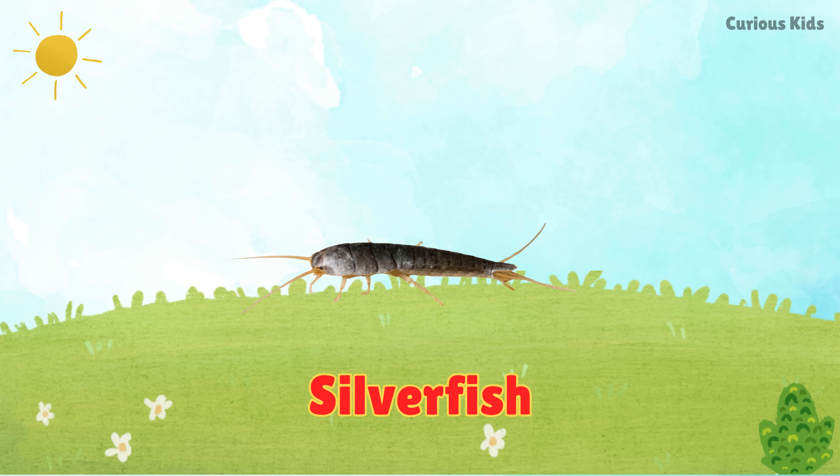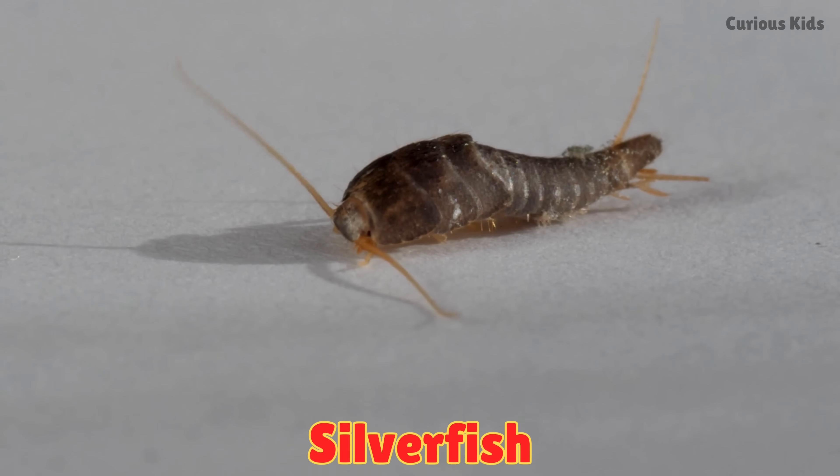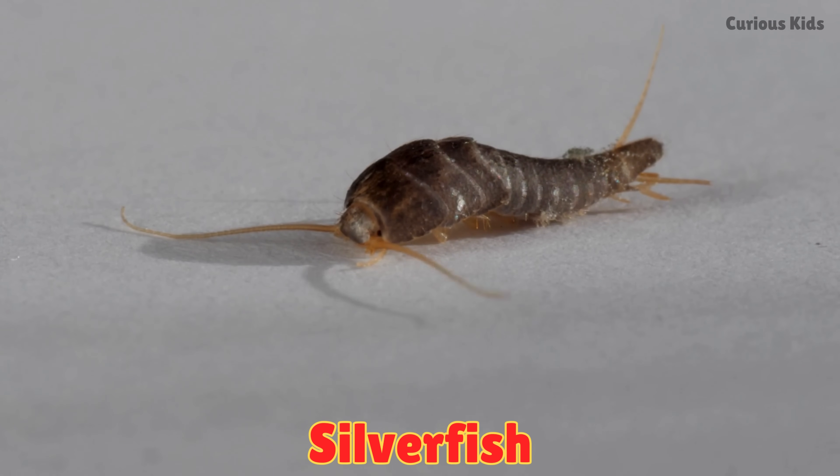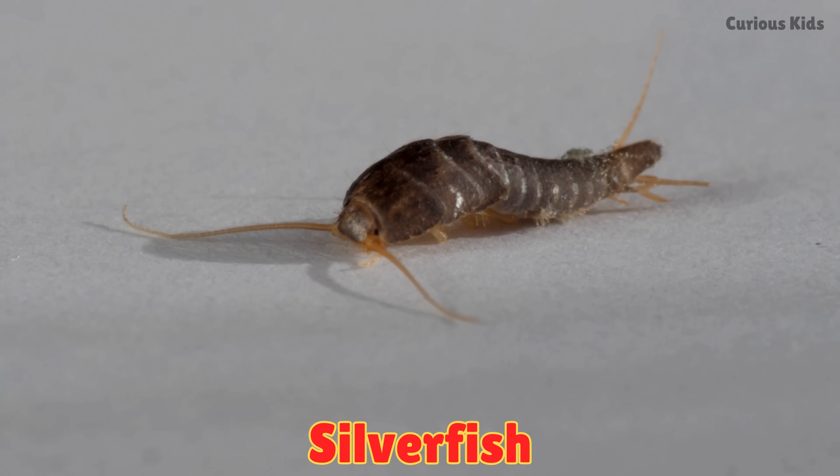This is a silverfish. Silverfish are shiny, fast crawlers. They hide in books and dark corners, moving quickly like fish on land.